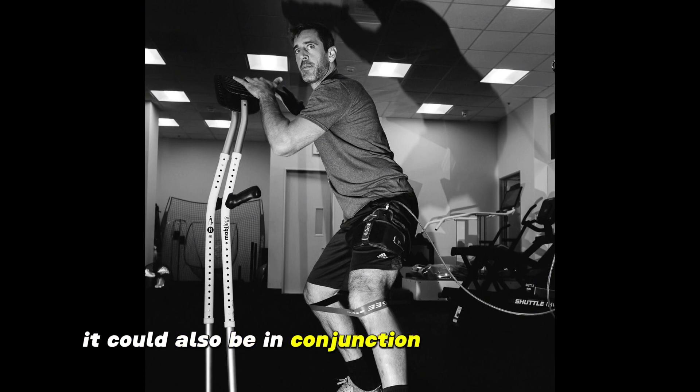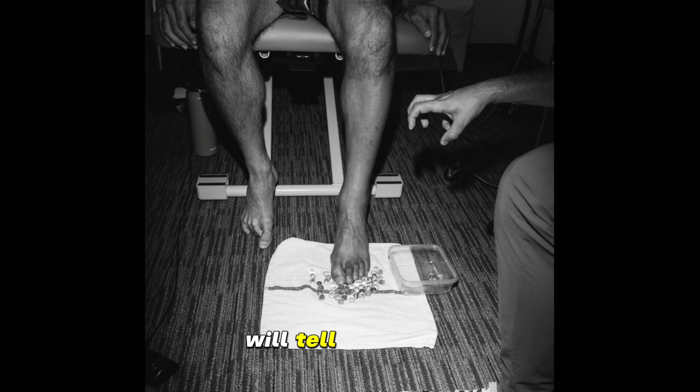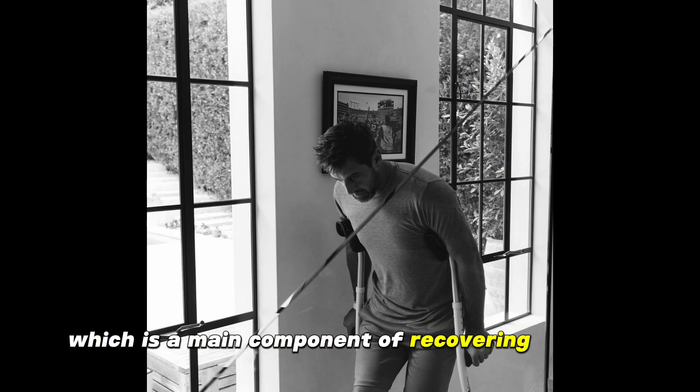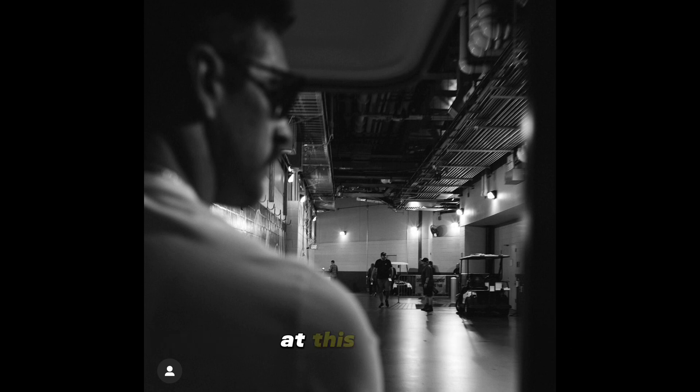Bracing and support for a ligament injury can range from gentle support to full support depending on severity. It could also be in conjunction with the support and recovery of the Achilles, so only time will tell. He shared photos showing him engaging in physical therapy, which is a main component of recovering from both his surgery and deltoid ligament problem, though the specific details of his program were unclear.